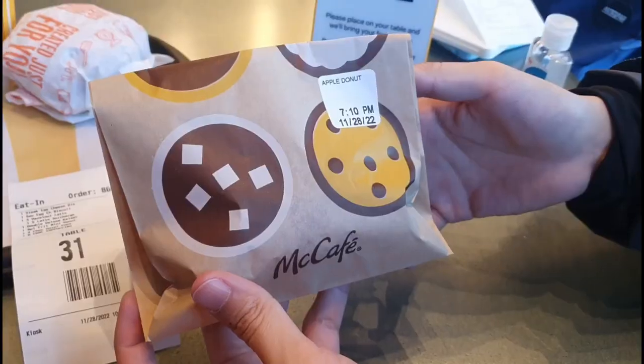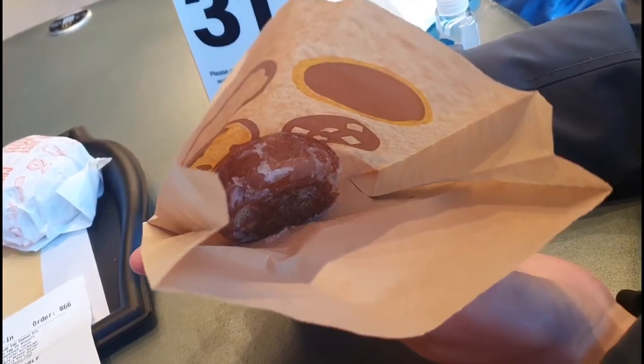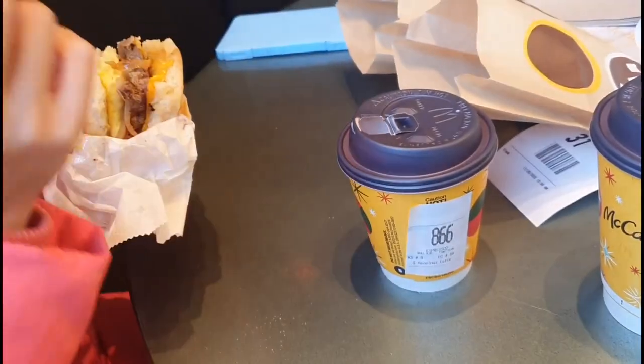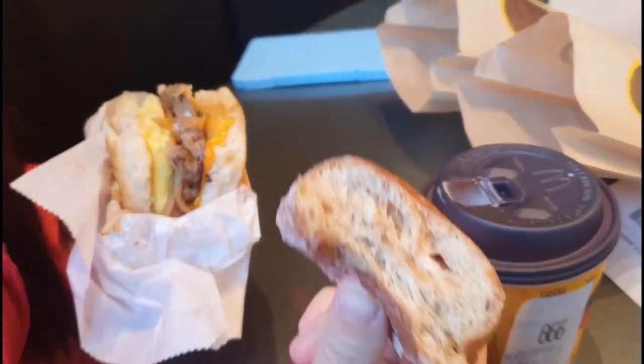This is the chocolate hazelnut mad pops donut — it tastes totally like Nutella inside. And this is the apple feeder donut. When I bit through it, we got cheated. It doesn't taste anything close to apple.